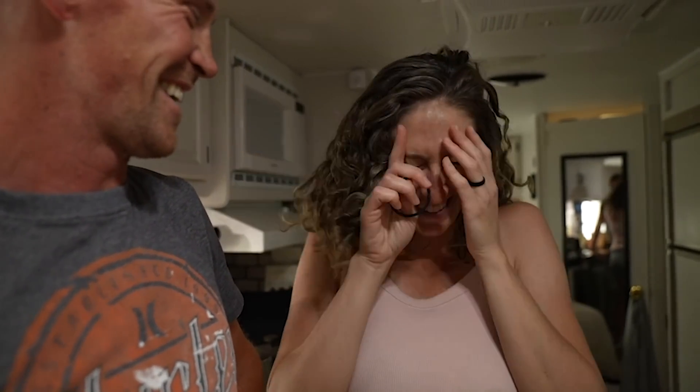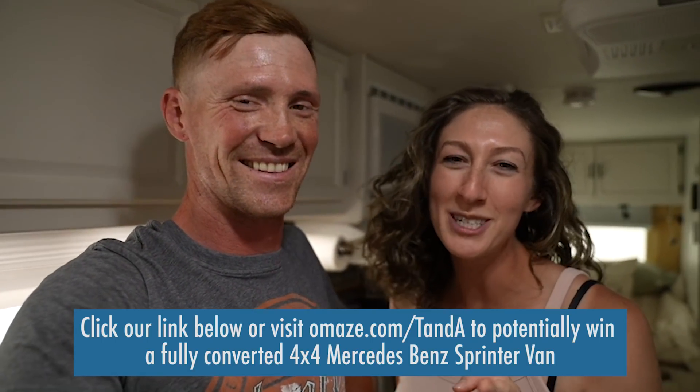We do have some special guests coming next video, so make sure you guys tune in. If you enjoyed this video watching us painstakingly mud and cover screws, show us by giving us a big thumbs up. Consider subscribing to our channel if you haven't already. Look at that short hair — super summer status! Thanks again to Omaze for sponsoring today's video. Click the link in our description to check them out. We'll see you guys on the next one. Adios!